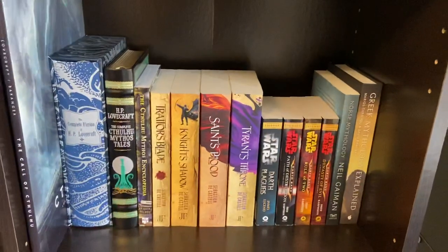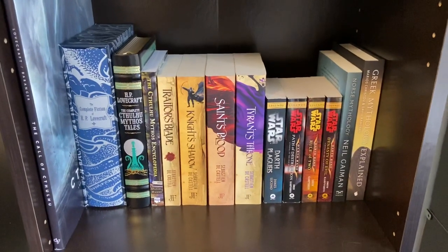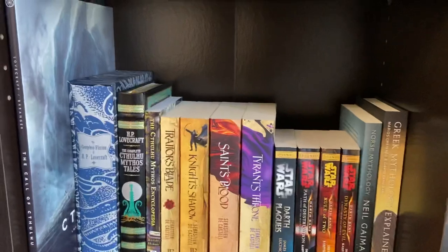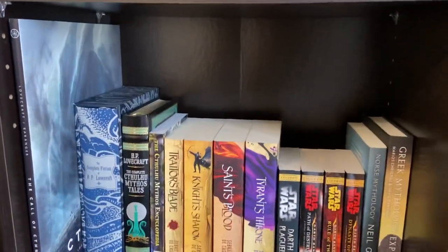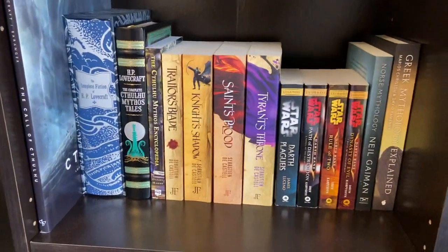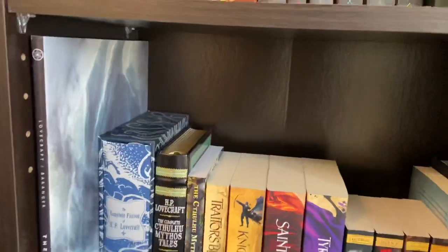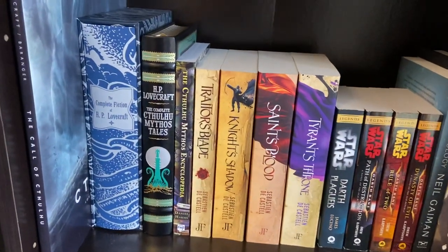Next is probably my most unorganized and randomly assembled section of this bookshelf. This huge Call of Cthulhu Illustrated Edition is so large I couldn't fit it anywhere else, so I had to really lower the shelf down just to make this one book fit. I put my entire H.P. Lovecraft collection here.